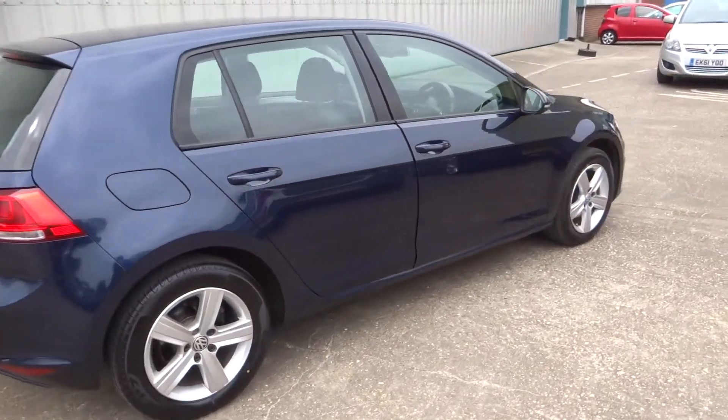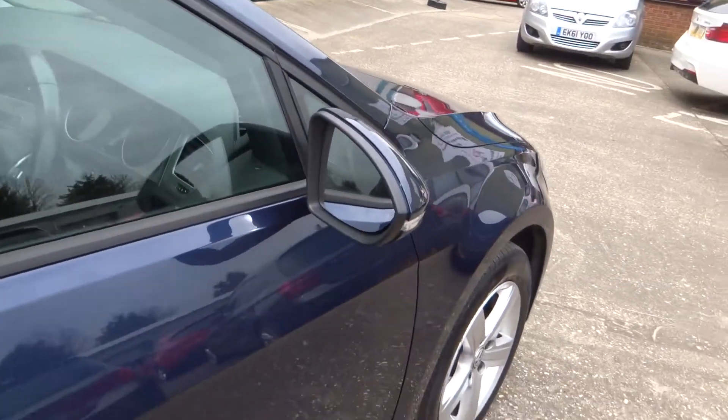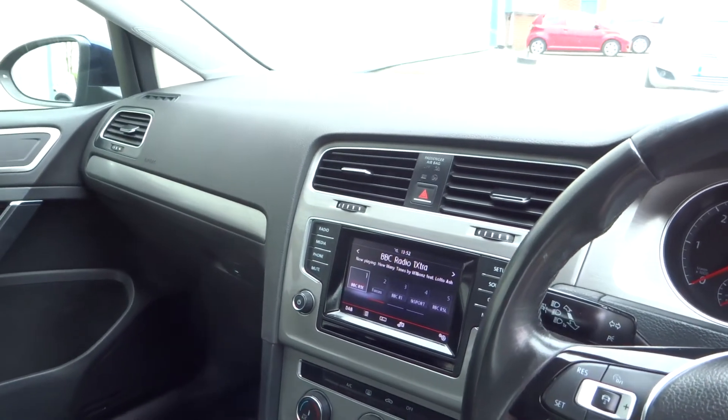You can see it's in really excellent condition for the age and miles. It benefits from all the extras you get with the Match model, including the armrest, the digital radio, and the Bluetooth.